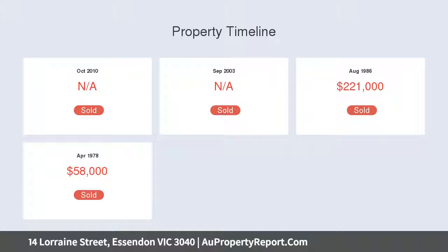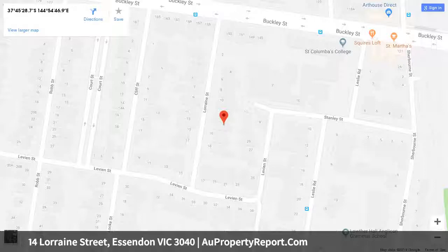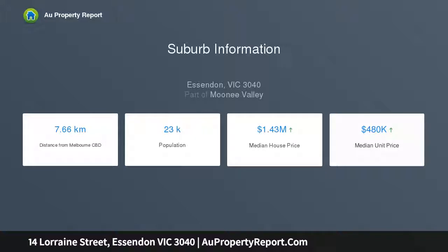Featuring a tiled entry hallway, two formal front rooms, bathroom with dual access to a bedroom, second bedroom, timber kitchen, large air-conditioned family lounge, sunny alcove space, and a second bathroom including European laundry.